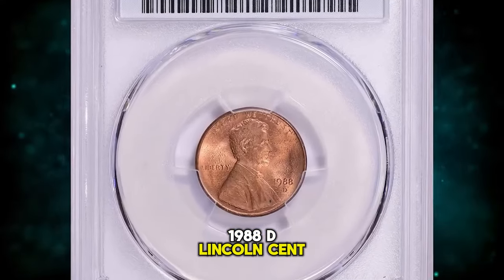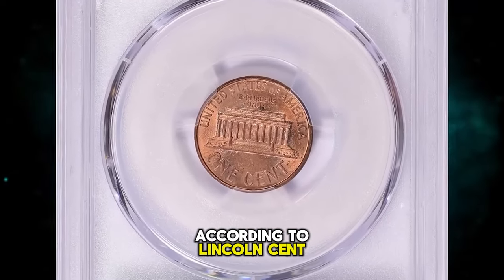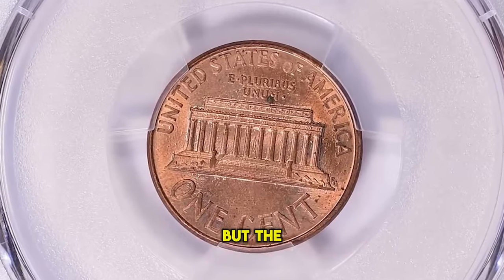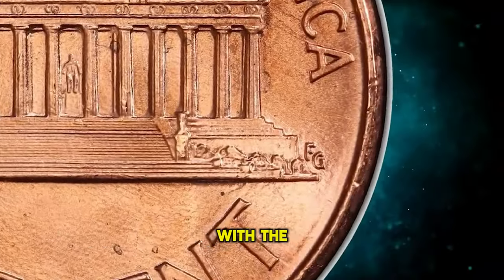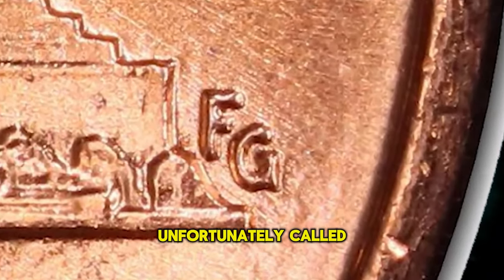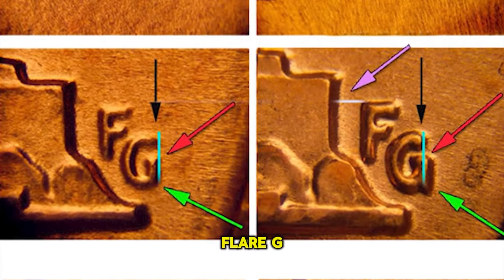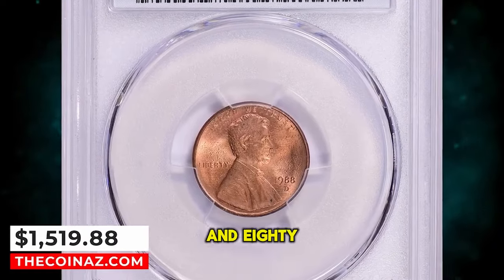1988 D Lincoln cent with flared G on reverse, graded MS-66 red by PCGS. According to LincolnCentCollection.com, in 1988 rare alternate reverses from both the Philadelphia and Denver mints were produced where the A and M were wide as normal, but the FG initials were close to the memorial rather than far, as they should be for that year. These are 1988 coins with the transitional year reverse of 1989. To clear up confusion about the 'wide AM' misnomer, PCGS now names these varieties as having a flared G. This MS-66 red cent was sold for $1,519.88 with buyer's fee.